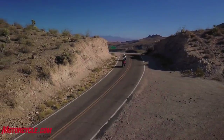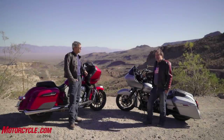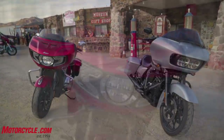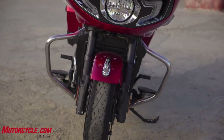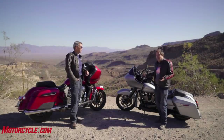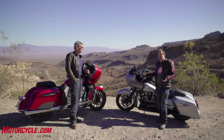For people that say Indian wasn't looking at the Harley Road Glide when they built the Challenger, I point to the fairings on both of them. They both have shark-type fairings with gills on either side of the headlight — it's a very similar shape, and they're both frame mounted. They clearly had their target set on the Road Glide, and that's because it sells really well. Baggers sell really well in the American V-twin market. It's smart that Indian went with the Challenger as a bagger rather than a full-dress tourer, because that's more where the market is right now.